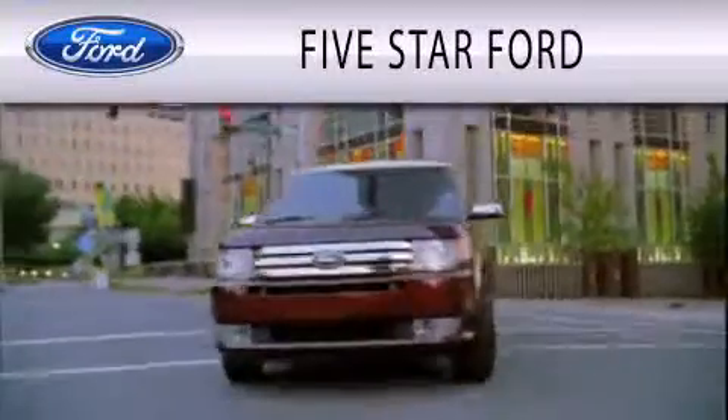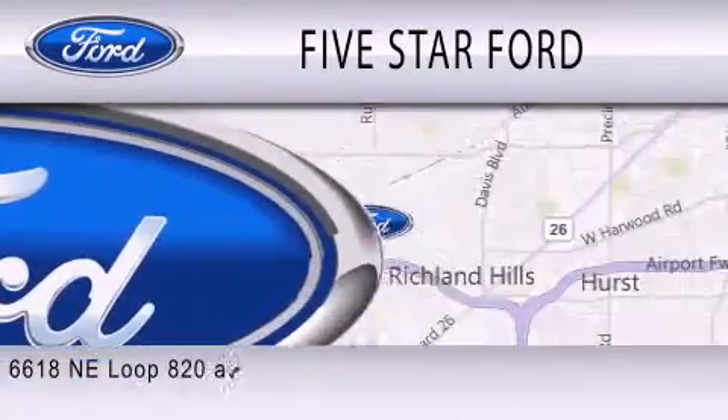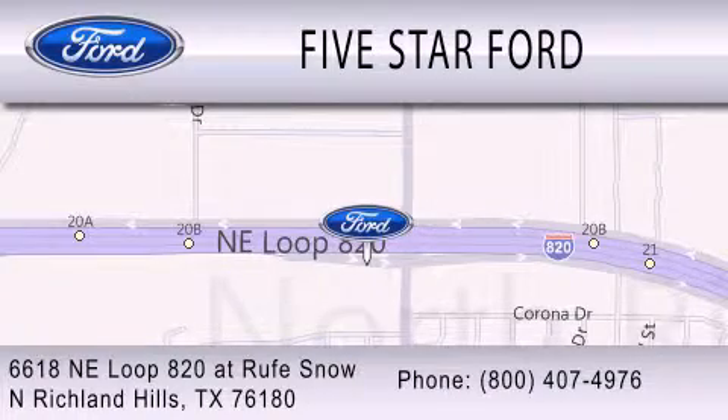Five Star Ford is dedicated to doing everything possible to ensure that the experience you have selecting your vehicle is as pleasant as possible. We're located at 6618 Northeast Loop 820 at Rufe Snow in North Richland Hills. We'll see you next time.